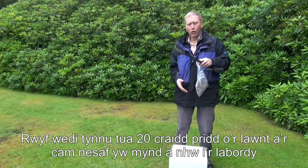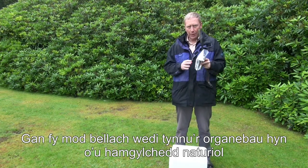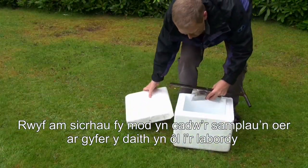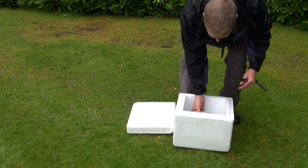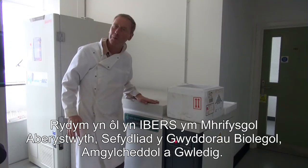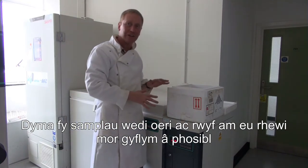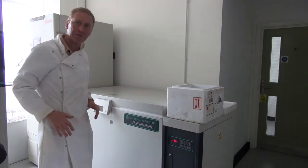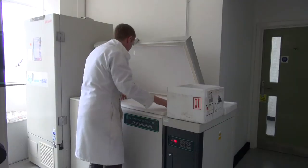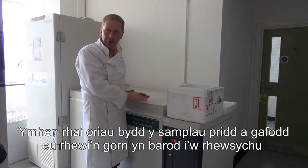So I've taken my soil cores — you can see there's maybe 20 or so from this little area of the lawn. The next step is to take them back to the lab and process them to get the DNA out. Now that I've taken these organisms out of their natural environment, things can start to happen that might change the fungal community, so I'm going to keep the samples cold in these ice cube boxes in an insulated box for the travel back to Aberystwyth and to our lab, where we can process them further.